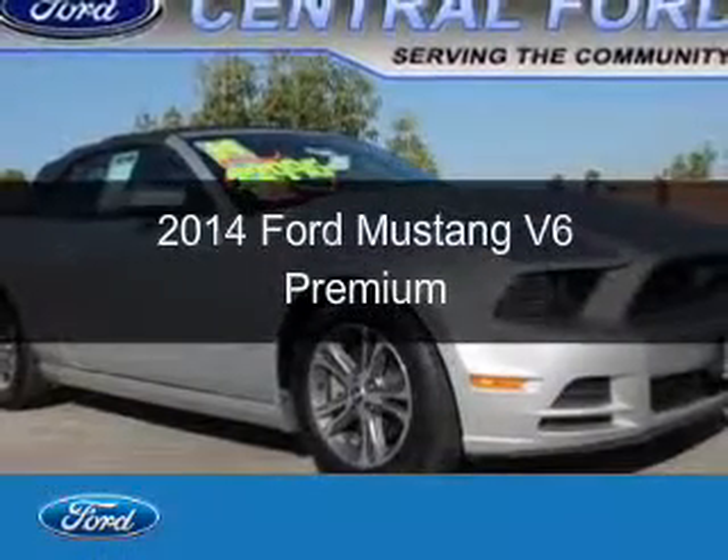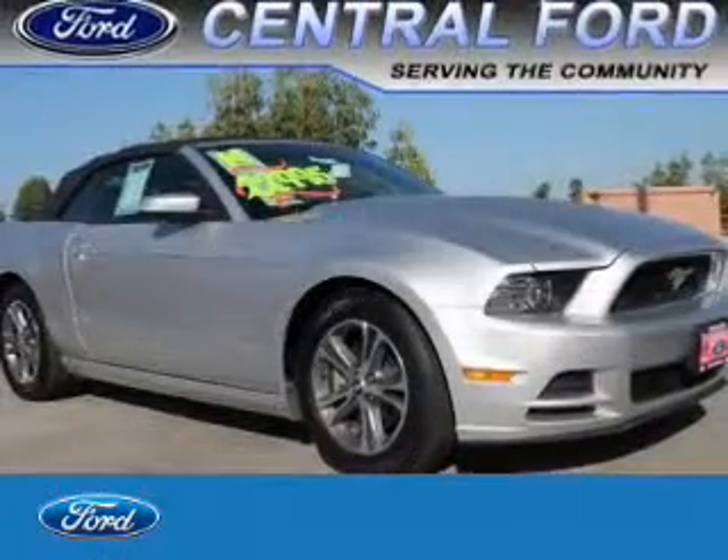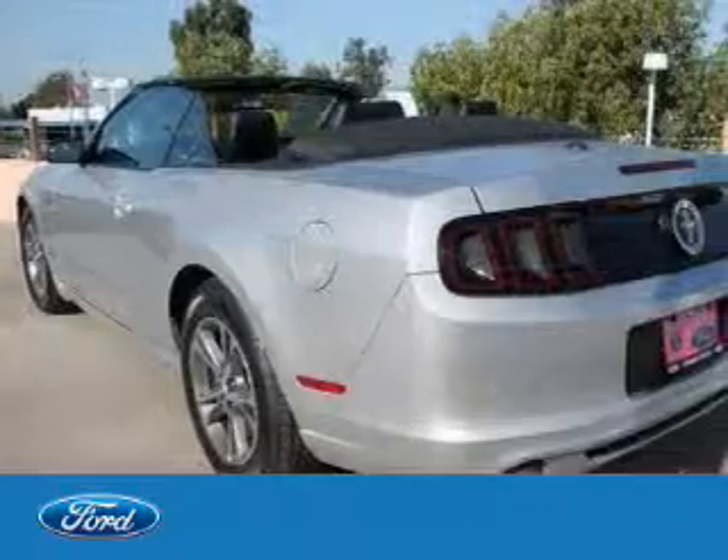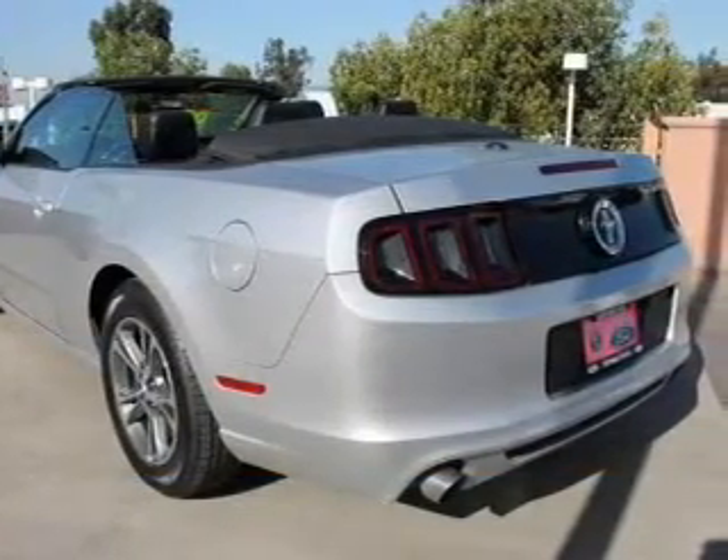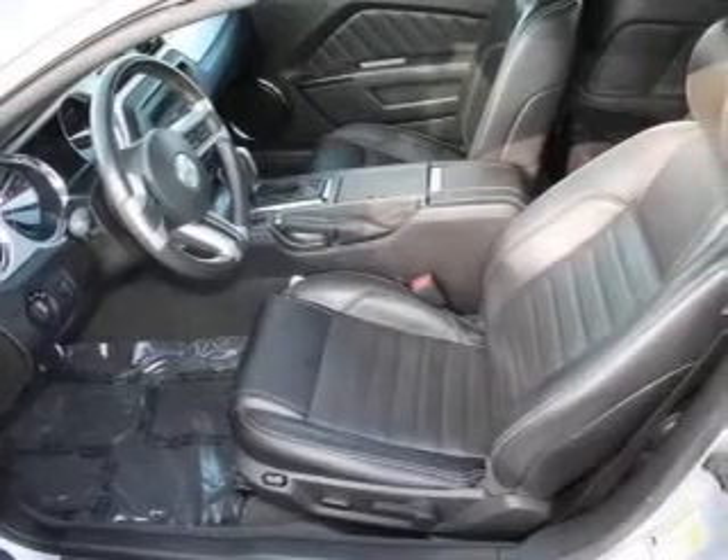This is a used 2014 Ford Mustang. It's powered by rear wheel drive, a 3.7 liter 6-cylinder engine, and a 6-speed automatic transmission.